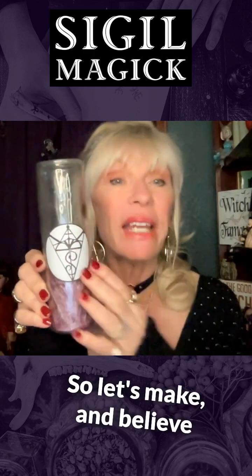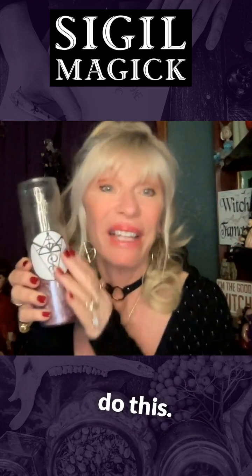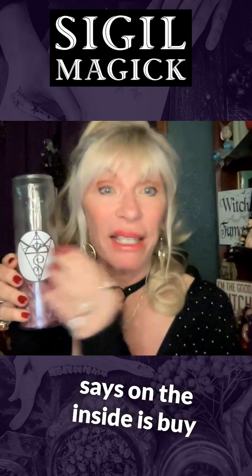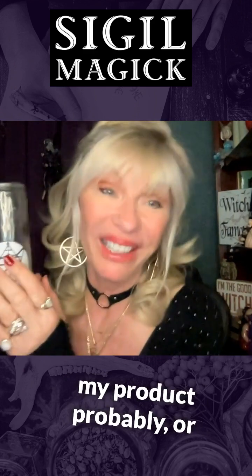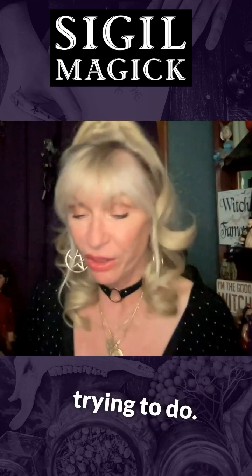You could take words — and believe me, Fortune 500 companies do this. They have this beautiful little logo and what it really says on the inside is probably 'buy my product,' or just magic for love and money and health and whatever you're trying to do.